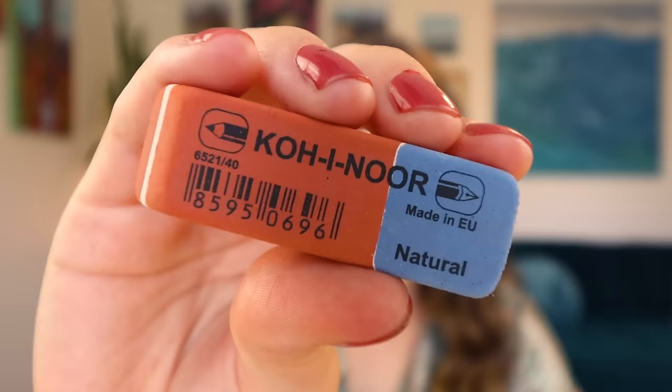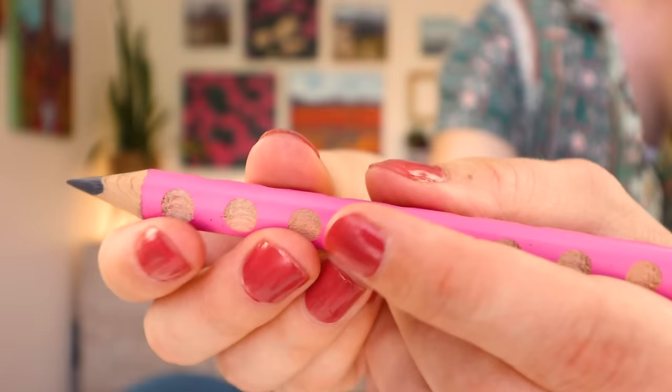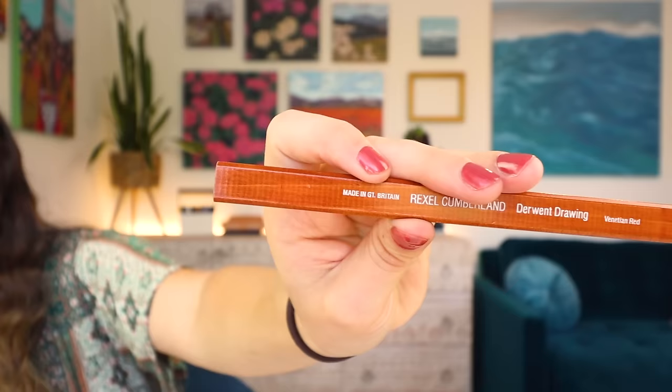I also got this eraser from the same brand because it looked like it would be really amazing quality. I got this really cute pencil — I love the details along the edge. The base of it is a triangle, and I think these little dots will help me grip the pencil, so I'm excited to sketch with this. I also got this sketching pencil — it is a flat pencil for sketching. The color is Venetian red. I'll have to find my little blade to sharpen it, but I'm really excited to use this. Let's get started and test out these supplies.